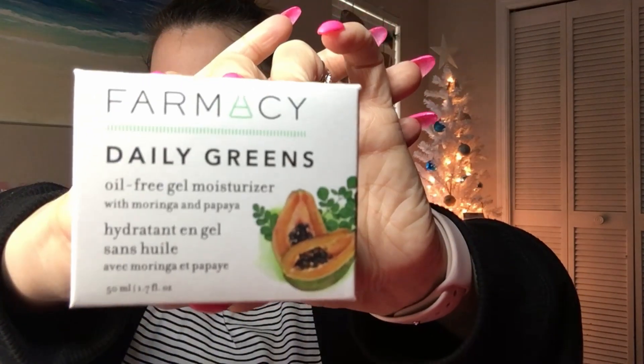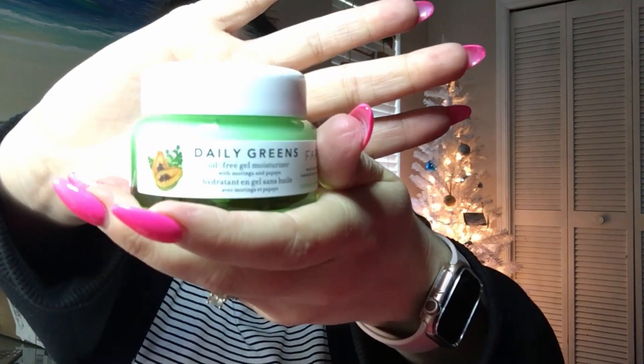The next item we got is By Pharmacy — it is a Daily Greens Oil Free Gel Moisturizer with moringa and papaya. I've actually been needing a new moisturizer so this is perfect timing. Let's open it up — you've got a little lid right here so we're going to pull that off. Oh my god, you guys, this smells amazing! Definitely cannot wait to try this out.